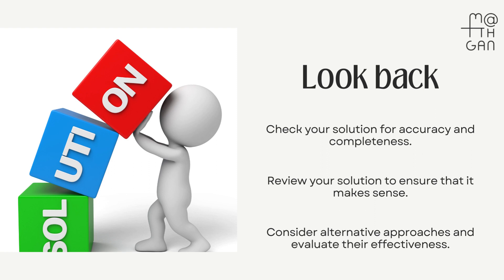The final step is to check your answer using a different method if possible. Evaluate your problem-solving process. Was it effective? How could you have improved it? Consider alternative approaches for future problem-solving.